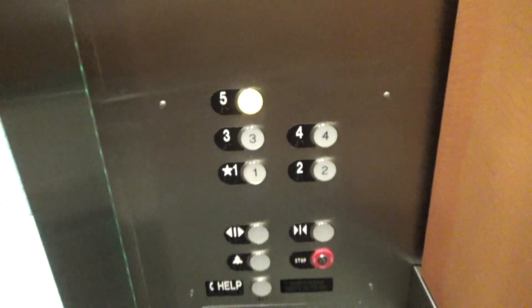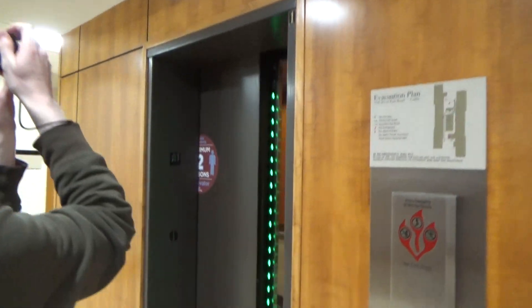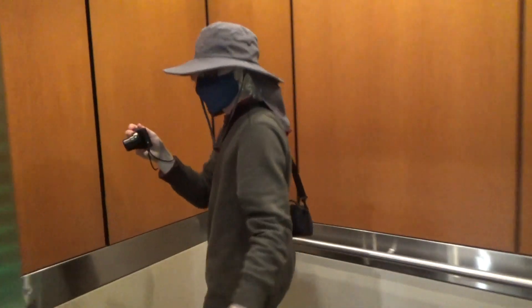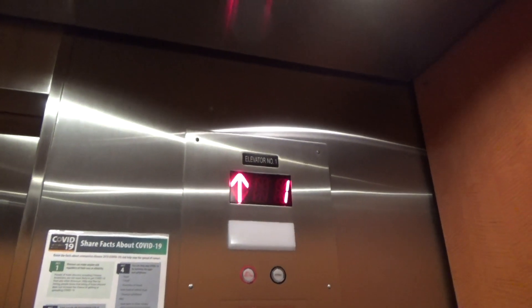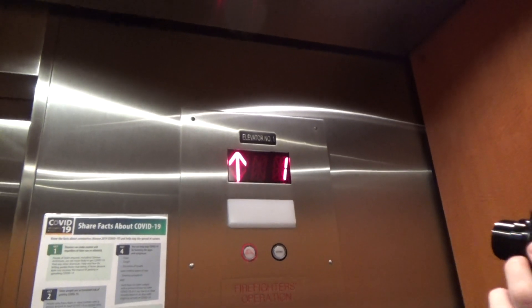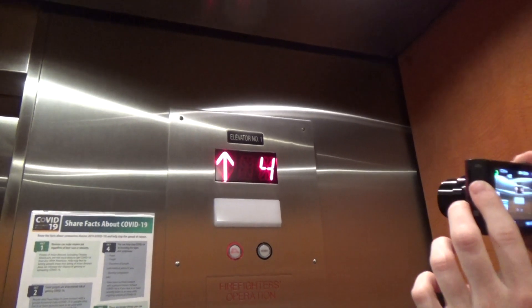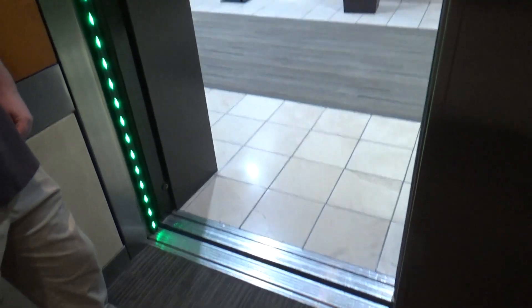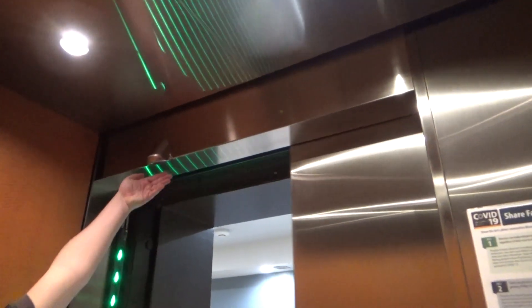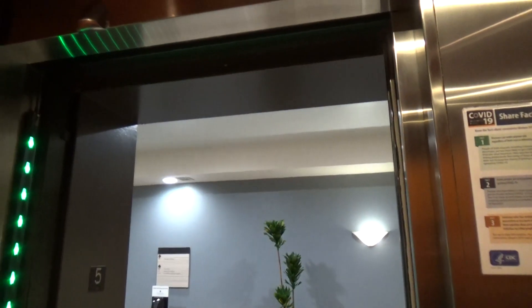They remind me of Silver Legacy, but newer. Now that one's strategically placed to the left. It's a set — if you stand right in front of the door, right there, it'll sense you and it won't close. That's interesting. We'll demonstrate that downstairs.